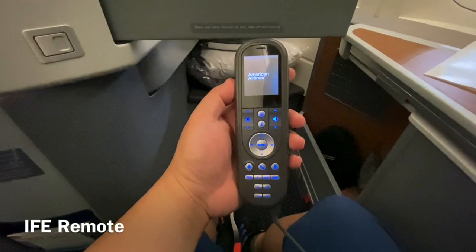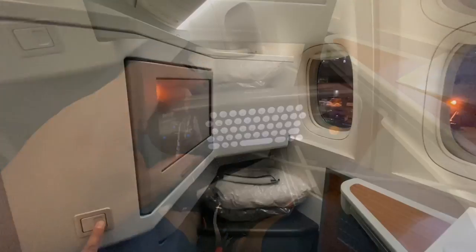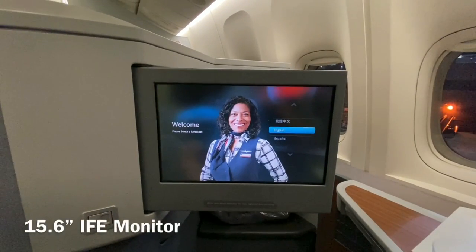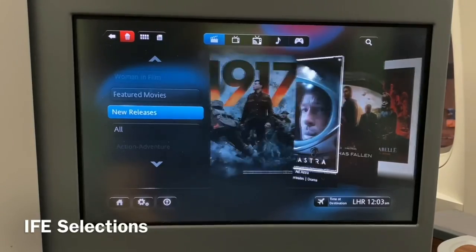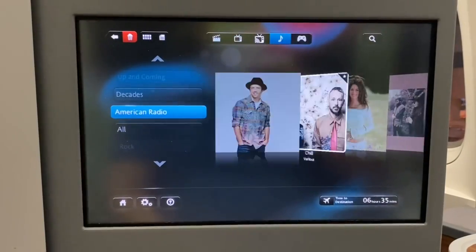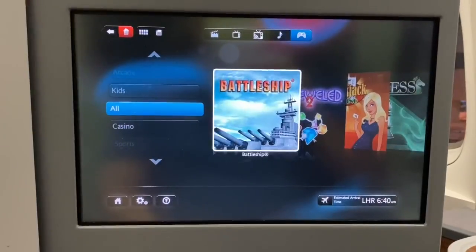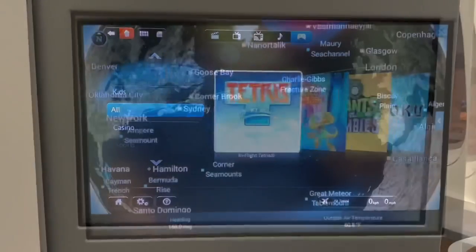The IFE remote pops out of the control panel, and a 15.6-inch touchscreen IFE monitor swings out of the side panel with the press of a button. American uses the Panasonic Avionics Entertainment System. The interface is fairly intuitive, and it's easy to browse through the wide selection of movies, TV programs, music and audio programming, and games. It even has my favorite Voyager 3D moving map.